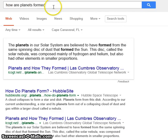When you type in 'how our planets formed' in the Google search engine, what you'll see is that the planets in our solar system are believed to have formed from the same spinning disk of dust that formed the sun. Notice how they say 'it is believed' — it's a belief. They've never been able to show that to be true.